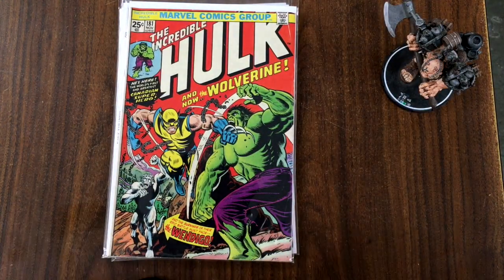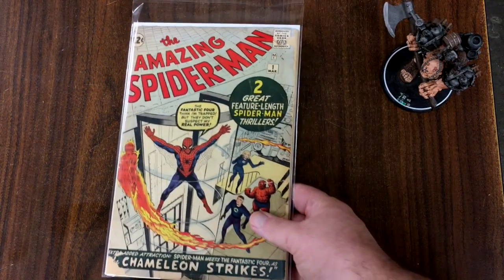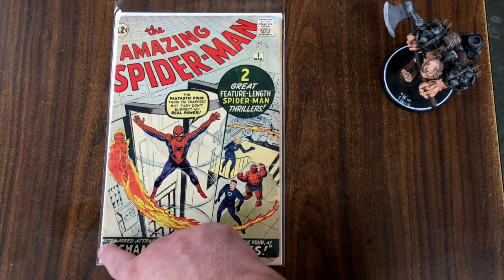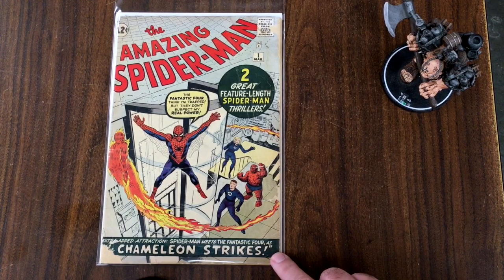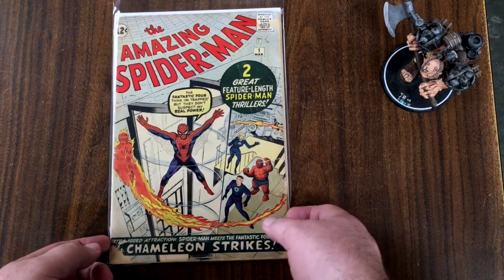And there's another Hulk 181 — that's pretty cool. And then we have here an Amazing Spider-Man number one. You can see there's a little chip missing out here, but that's still pretty neat.